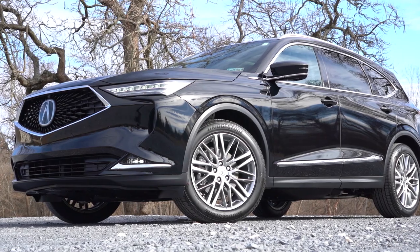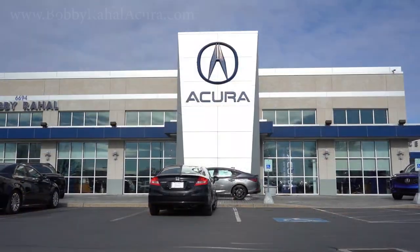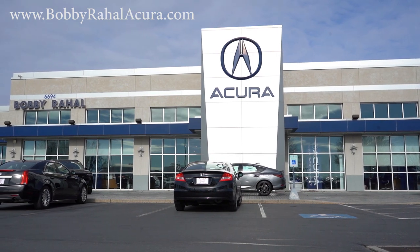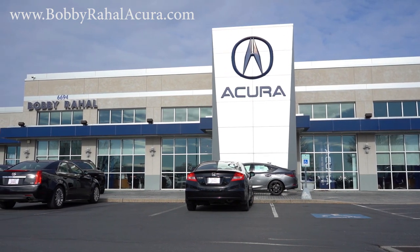What is up you guys, welcome back to another one. If you are new to the channel, I am Gold Pony — I do new car, truck, and SUV reviews on YouTube. Today we are in the brand new 2023 Acura MDX, courtesy of Bobby Ray Hall Acura in Mechanicsburg, PA. For more information on their inventory, please feel free to check out the link in the description box below.